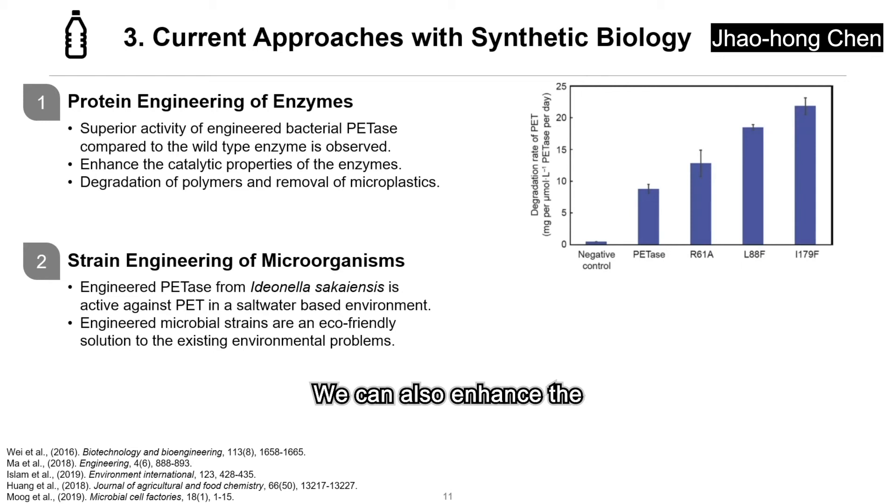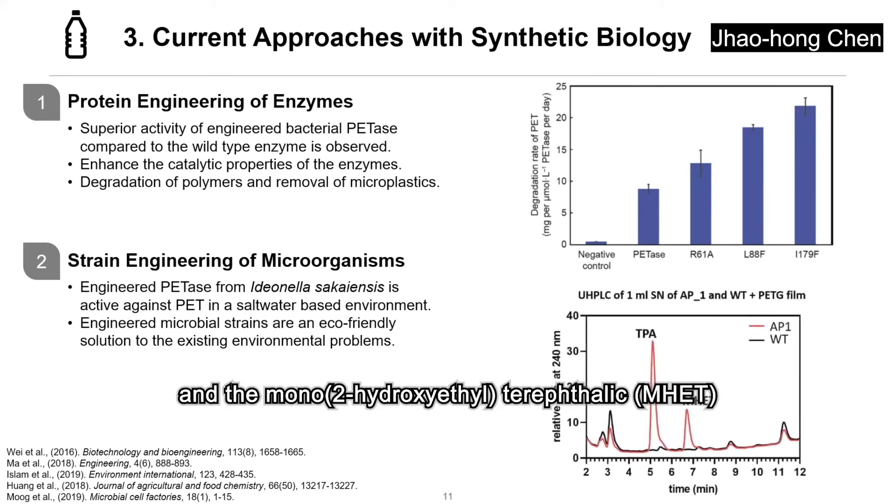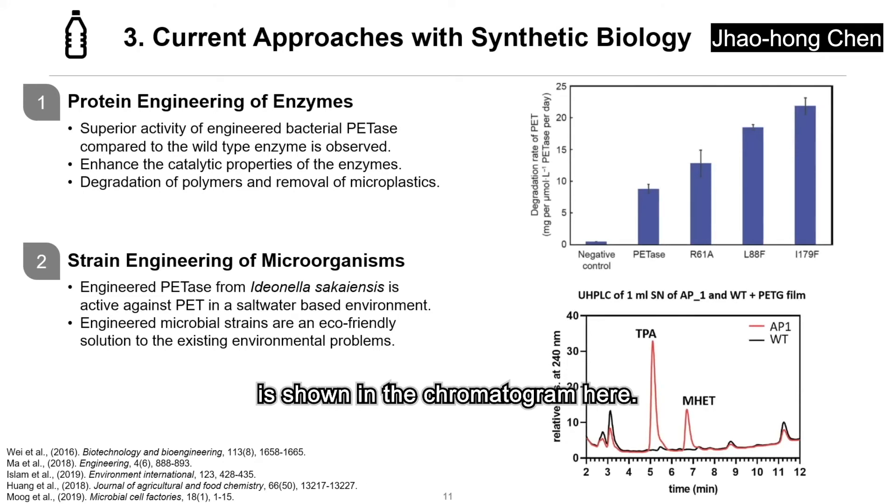We can also enhance biodegradation through strain engineering of microorganisms. The products resulting from the degradation of PET substrate are mainly terephthalic acid, TPA, and mono-2-hydroxyethyl terephthalic acid, MHET, as shown in the chromatogram here. The enzymes produced from engineered microorganisms can be active against PET in a saltwater-based environment and perform better than the wild-type enzyme, meaning that engineered microbial strains are an eco-friendly solution to existing environmental problems.